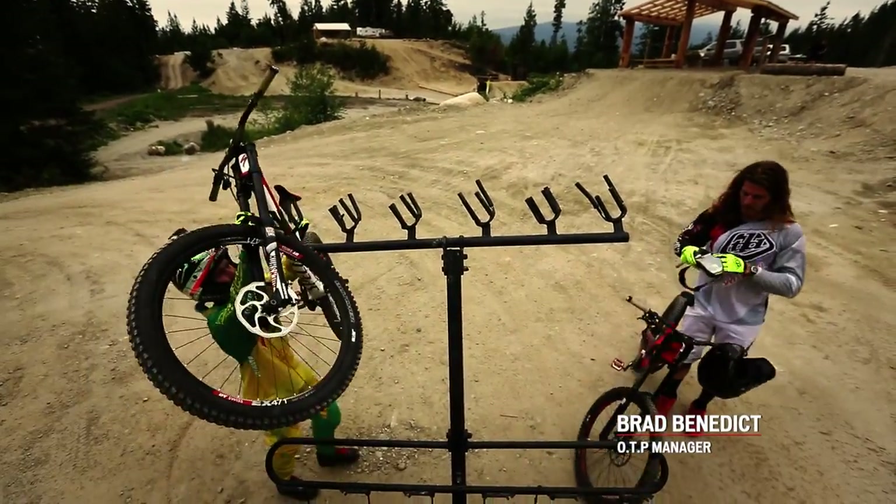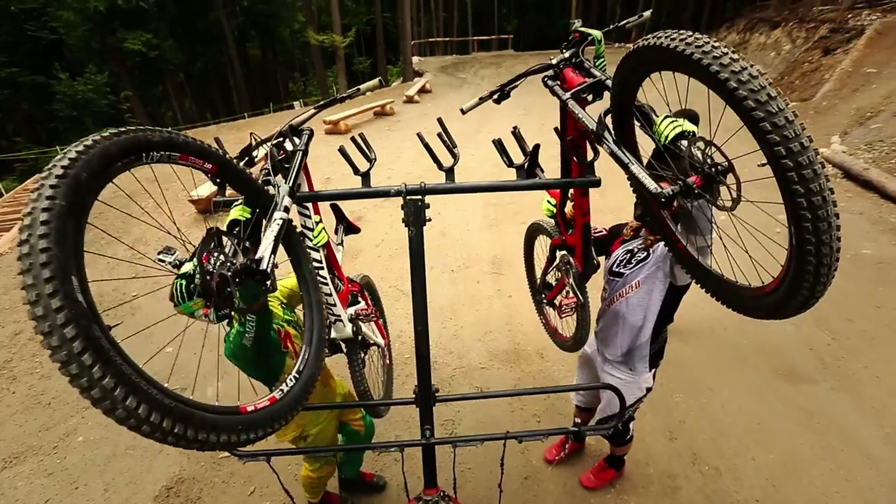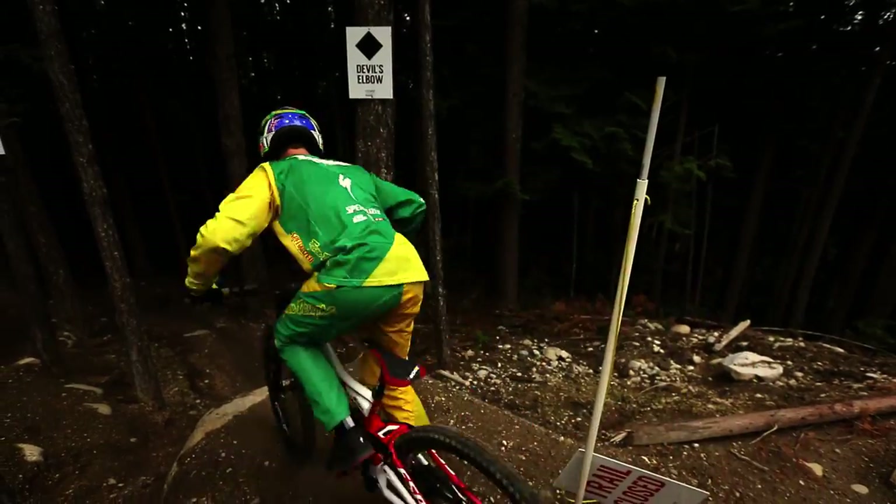Downhill is about getting people excited, man. It should all be about melting the course and new fastest times and doing things that had never been done before. So when you look at this bike, it should just get you fired up to grab a helmet and go for it.